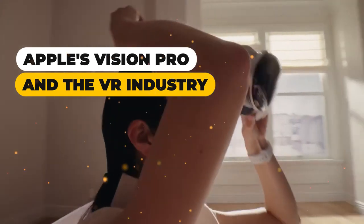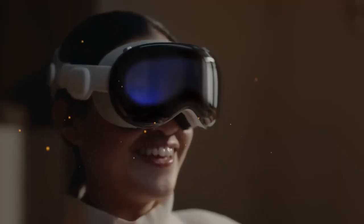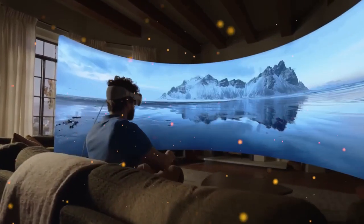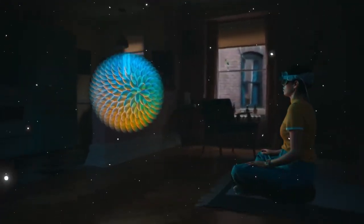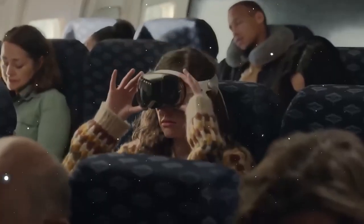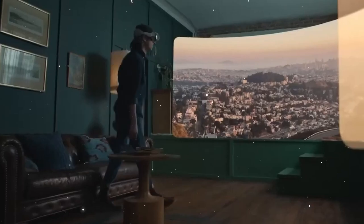Apple's Vision Pro and the VR industry: as Apple unleashes the Vision Pro, rewriting the rules of virtual reality, while the allure of VR has tantalized minds for decades, hefty costs and the novelty factor held it back — but Apple is about to redefine the game. Unlike its predecessors, the Vision Pro is no spatial screen requiring complex setups — it's a stand-alone marvel. Say goodbye to the need for iPads, MacBooks, or iMacs. This VR gem brings an all-in-one experience without spatial constraints, creating a virtual haven for work or play, shattering limitations and paving the way for an immersive tomorrow.